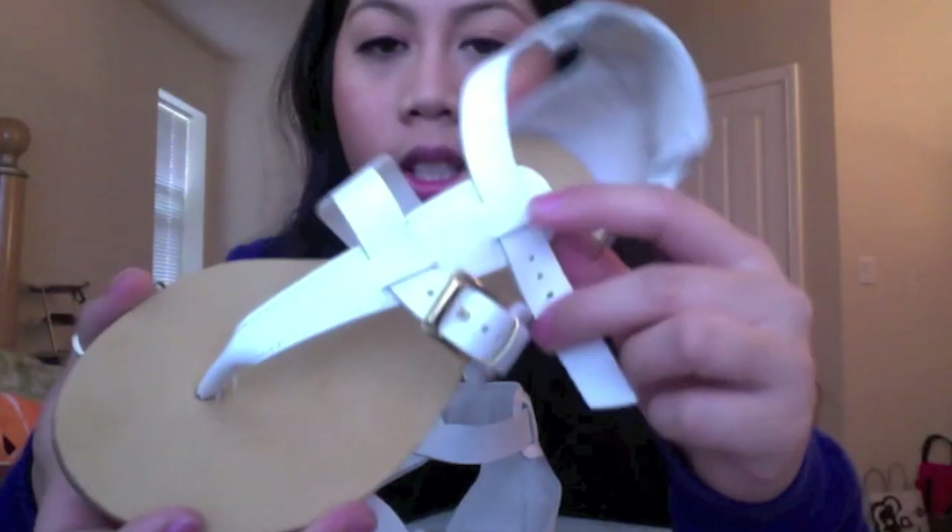I also got some shoes. This pair is from Aldo — cute white sandals with buckles, so adorable. I also got a cute pair of wedges; I've already worn them just to go out. They're really cute, adorable, and comfortable.